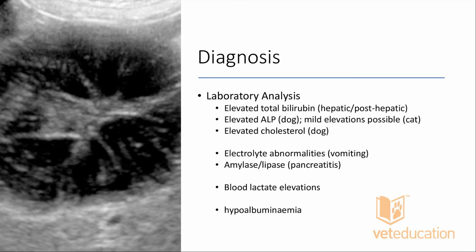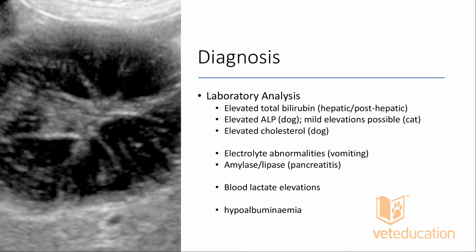Hypoalbuminemia is seen, particularly from gastrointestinal losses. Also remember albumin is a negative acute-phase protein, so in acute systemic inflammation we'll see hypoalbuminemia before net appreciable loss from the intravascular space. The hemogram often shows leukocytosis with neutrophilia, hemoconcentration, thrombocytopenia, and elevated clotting times as patients develop DIC or disseminated intravascular coagulopathy in severe systemic illness.